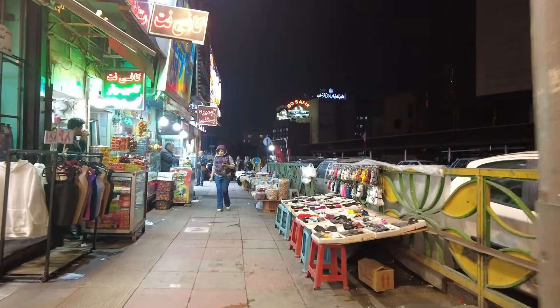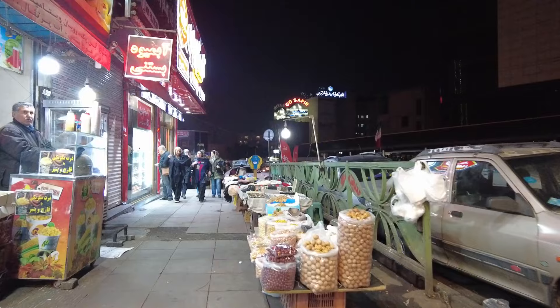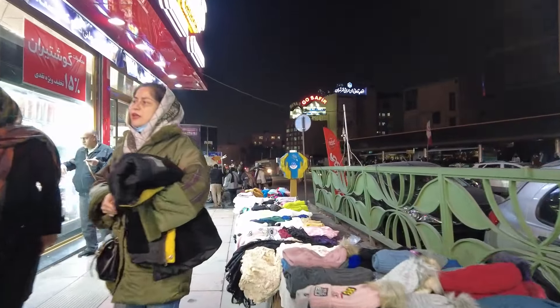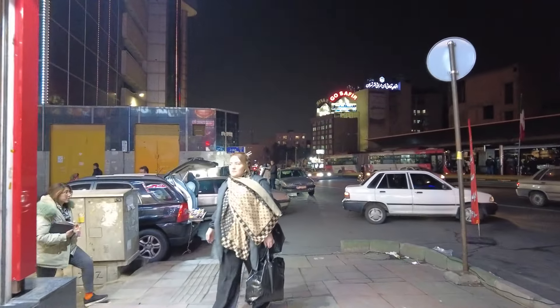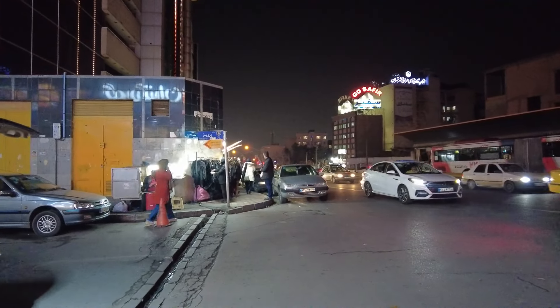Hi guys! Happy New Year! Welcome to Travel Buddies! We made this channel for you to show the real image of Iran — this is what media doesn't show you, or perhaps, as I always say, doesn't want you to know.